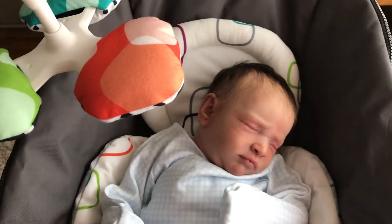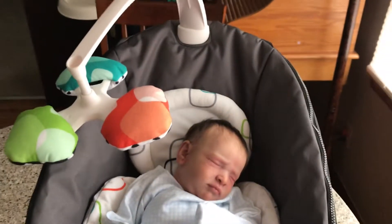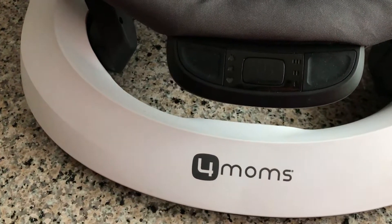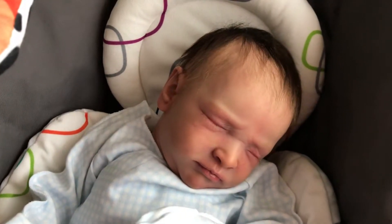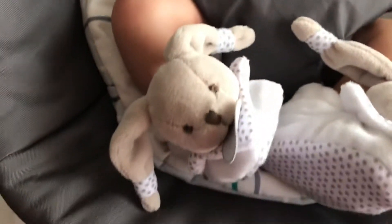Hi, this is Love My Babies. I just have a little Reese here. I was able to find a For Moms little vibrating seat at the consignment store. He's got his little bunny slippers from Marshalls.